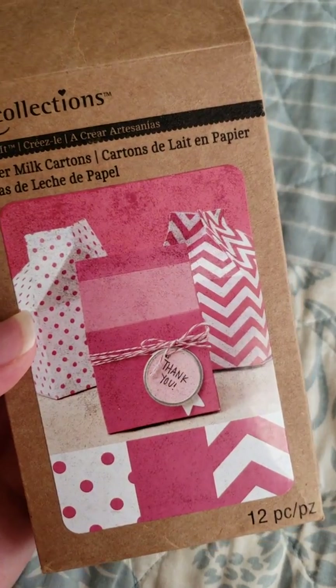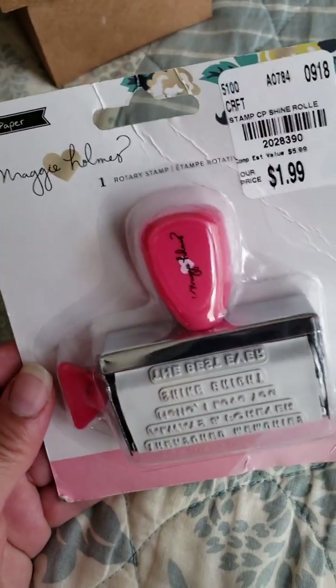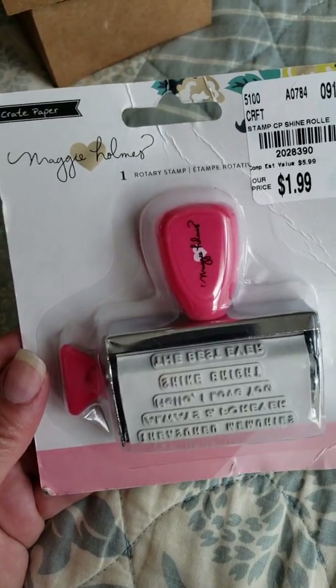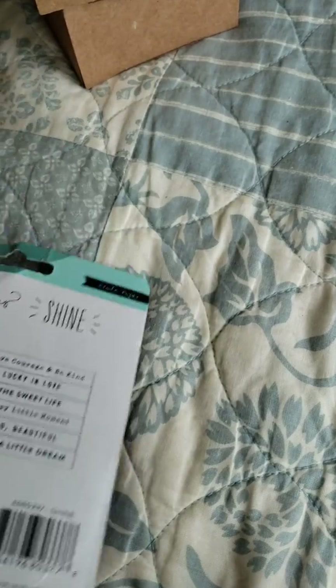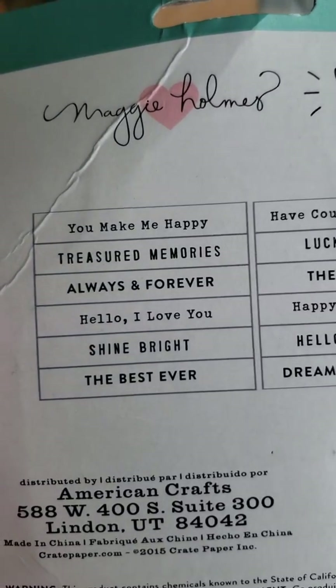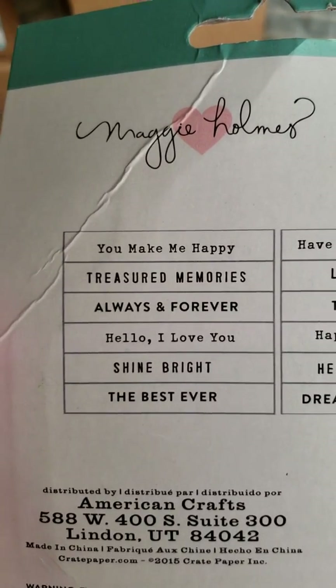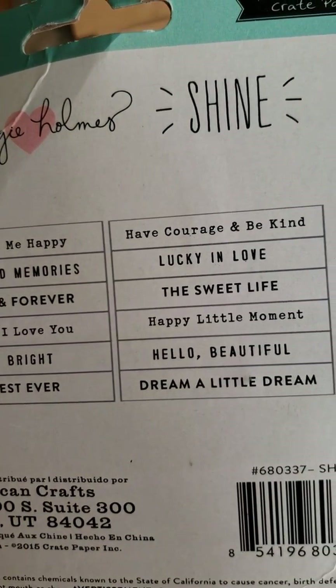I bought this one today as well — I'm going to use these for Christmas. It's hard to see the colors; one is pink and the other is red, but that's okay, it's usable. I also found this today at Tuesday Morning — it's Maggie Holmes — $1.99. I thought it was really cute and I hadn't seen anyone haul this. Aren't these really really cute? I can't wait to use this.